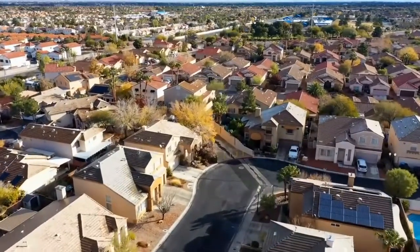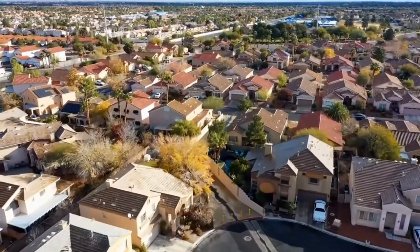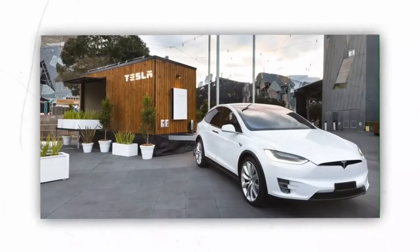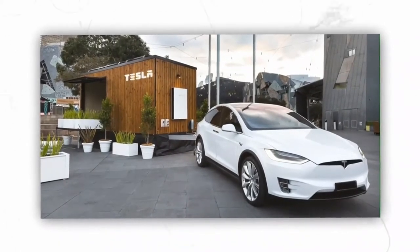But thanks to Elon, who is simplifying it with the insane Tesla home which is very affordable. In America, the low-income households who mostly come from households with people of color are not able to afford decent housing. But now, they can easily secure an affordable Tesla home.